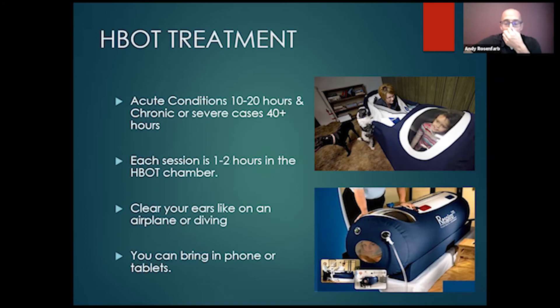You want to clear your ears as you go in. Most of my patients either sleep, meditate, or hang out on their phones or tablets. In the soft chambers that go up to 1.3 or even 1.5 atmospheres, you can bring a tablet or electronic device. Once you get up to 100% hard shell — two, three, or four atmospheres — there's too much oxygen and we don't want any electronics in there. We go in with just cotton clothes, no sparks, just to stay safe. Not a lot of incidents, but we want to keep you safe and healthy.